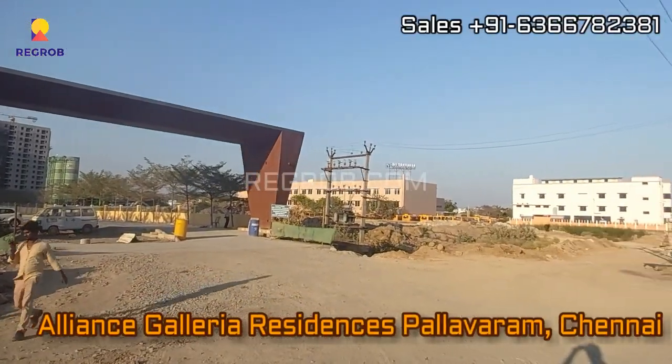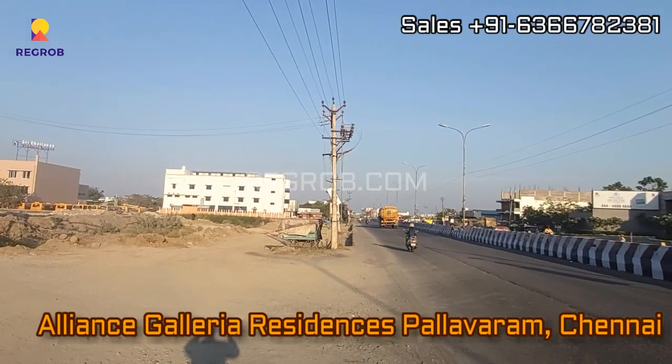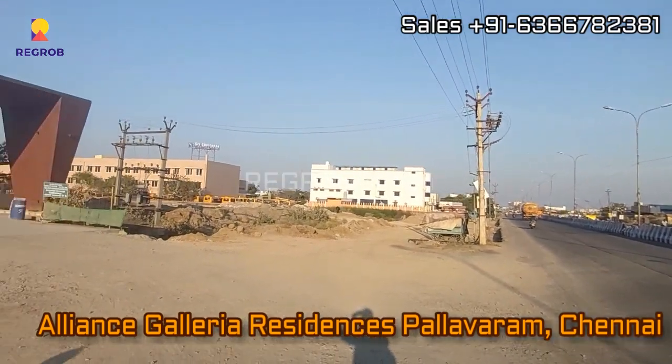Hey everyone, welcome to our channel regroup.com. In today's video we are visiting Alliance Galeria Residencies, which is located in Pallavaram, Chennai.